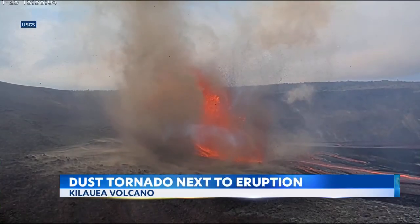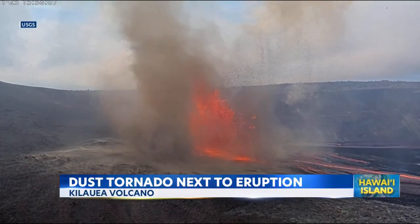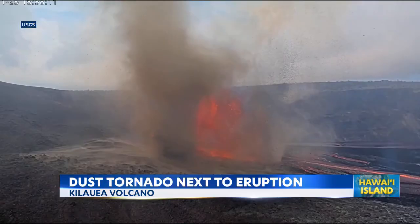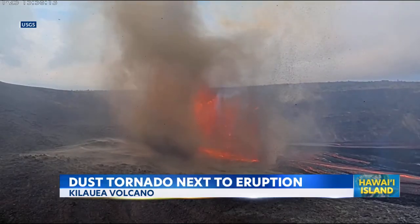Take a look at what we saw a little more than an hour ago — a massive dust tornado sweeping through right next to the eruption. Amazing video with the ash falling from the sky.